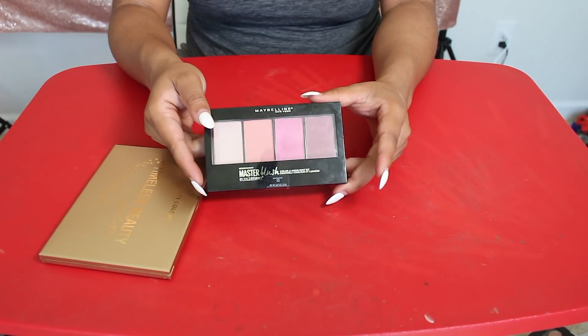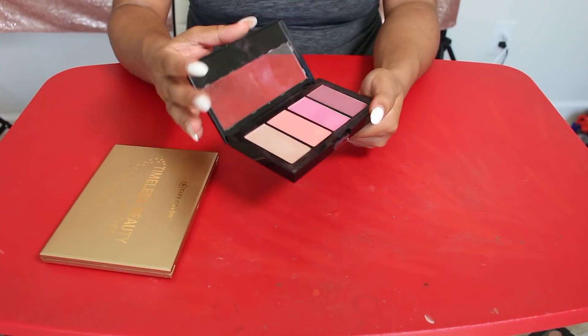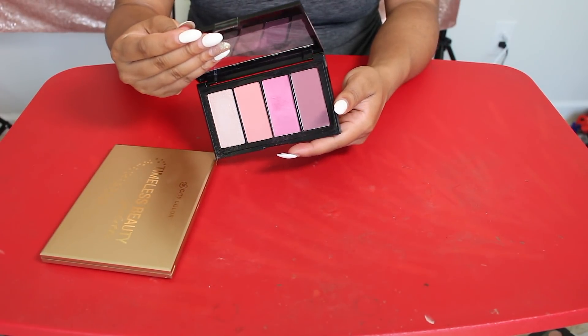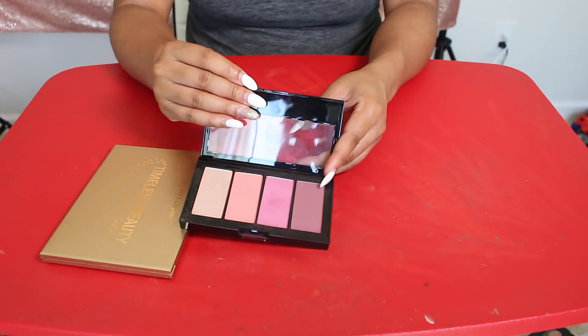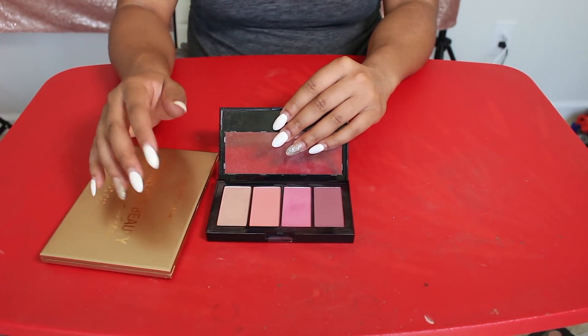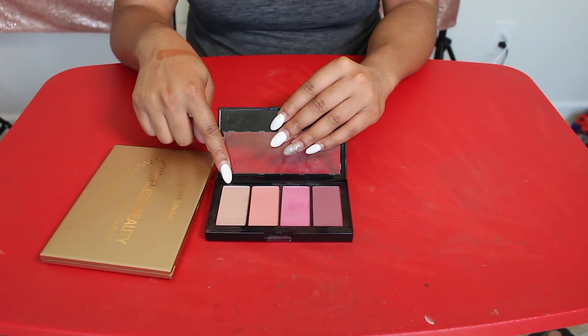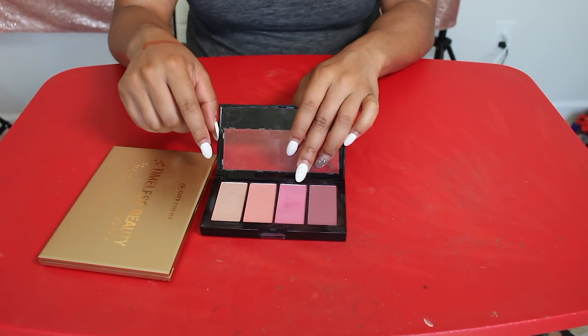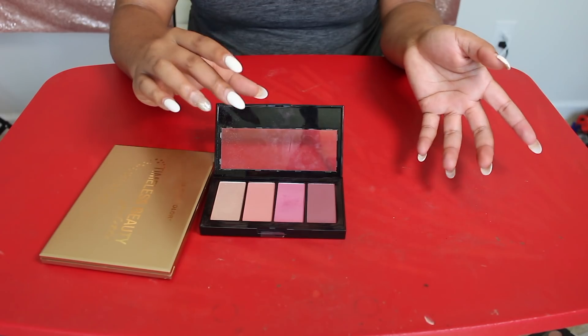The last palette is this Maybelline Master Blush Contour and Highlight Palette — actually it's a Color and Highlight Kit. I think I'm gonna keep this, I actually really like this palette. I love to do full face of one brand looks now. This has a highlight shade which is gorgeous, and then it has this blush shade right here, and if I use a light hand, I can use it also. So I'm gonna keep that.